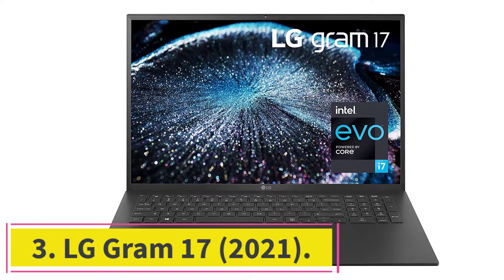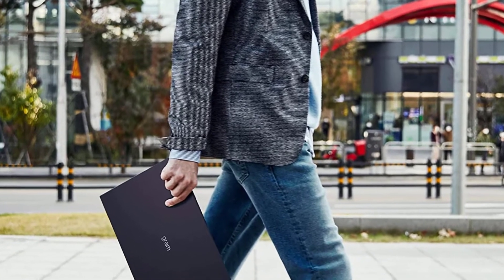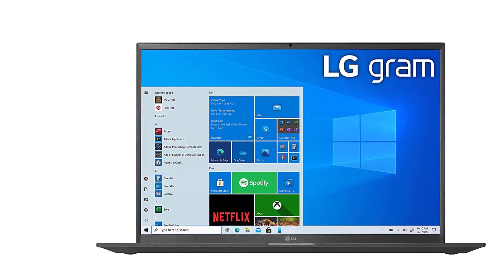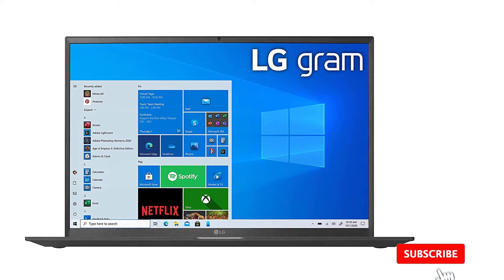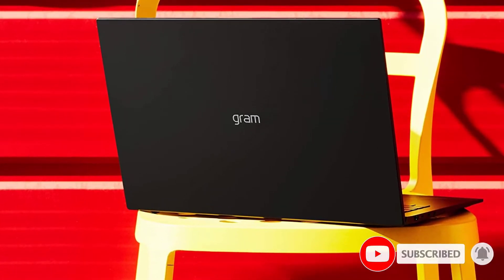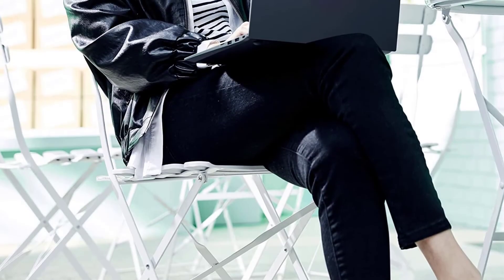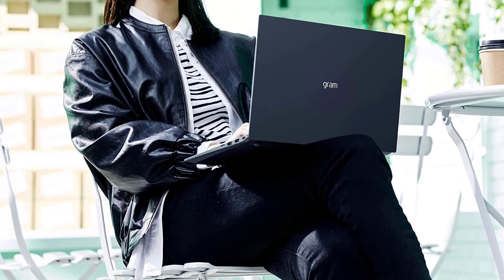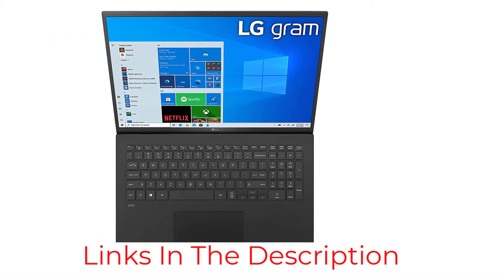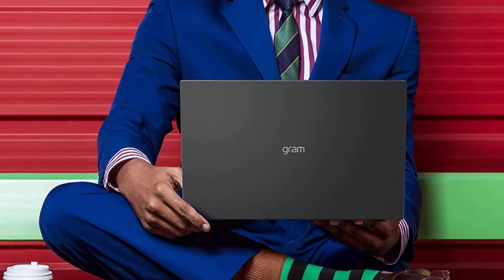At number three: the LG Gram 17 2021. If you're after a large-screen laptop for coding, this is the perfect choice. It has a gorgeous high-resolution screen that gives you plenty of workspace. However, this laptop proves you don't have to sacrifice portability for screen size, as it's impressively light, making it easy to carry around — perfect for anyone who travels a lot. In testing, it also had one of the best battery lives we've seen in a Windows 10 laptop, mainly thanks to the new 11th-generation Intel hardware, so you can work anywhere safe in the knowledge the battery will last a whole workday and longer.